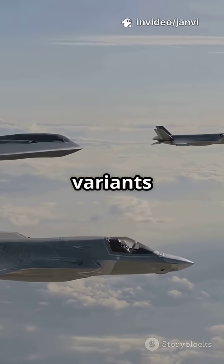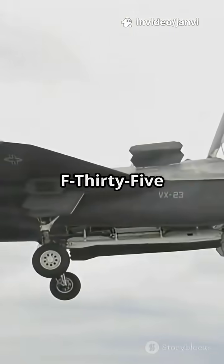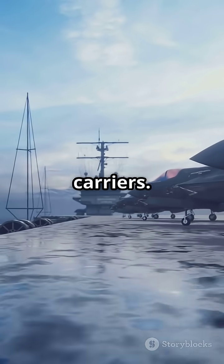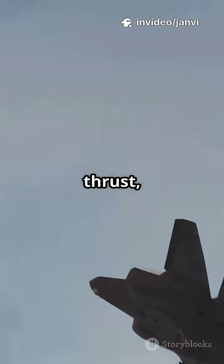It comes in three variants: the F-35A for conventional takeoff and landing, the F-35B for short takeoff and vertical landing, and the F-35C for aircraft carriers.